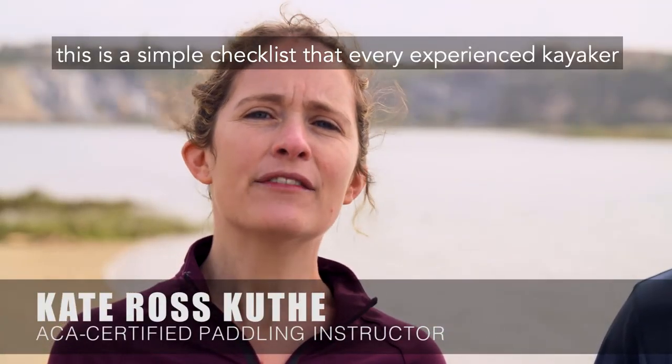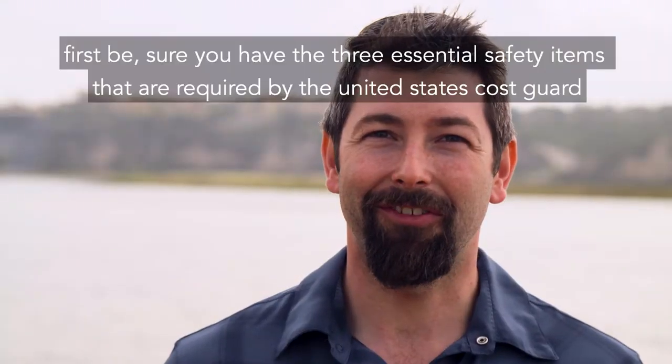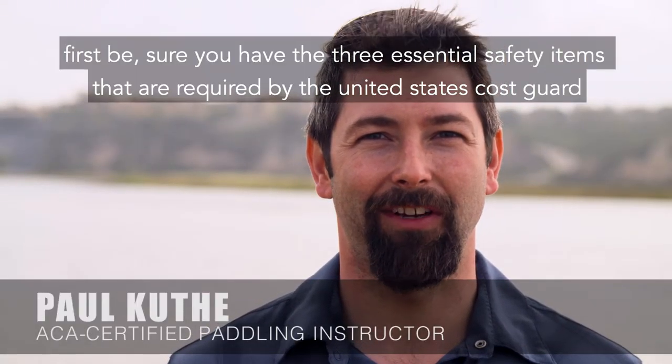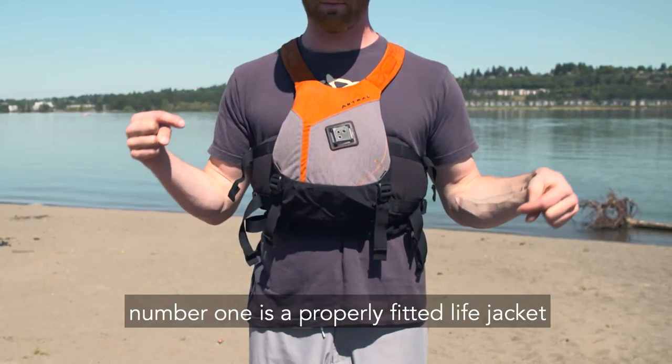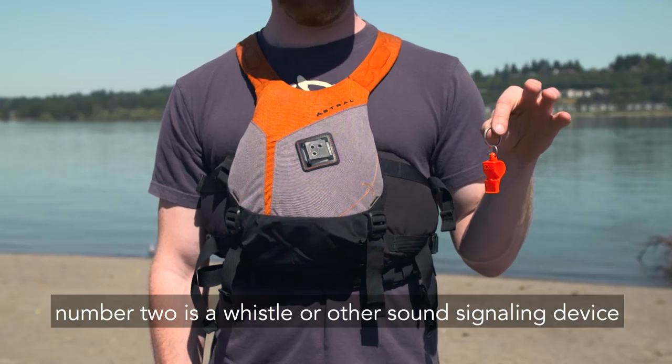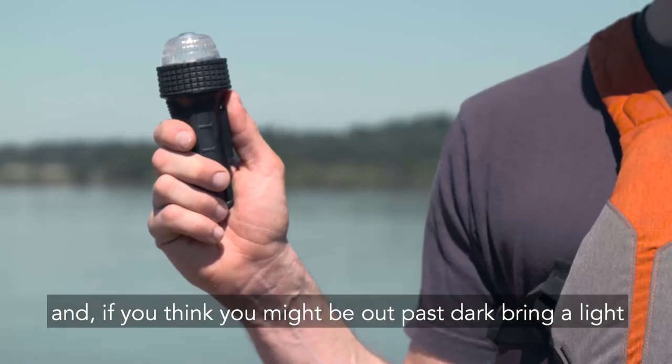This is a simple checklist that every experienced kayaker runs through every time, and you should too. First, be sure you have the three essential safety items required by the United States Coast Guard. Number one is a properly fitted life jacket. Number two is a whistle or other sound signaling device. And if you think you might be out past dark, bring a light.